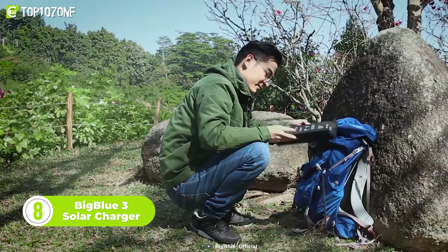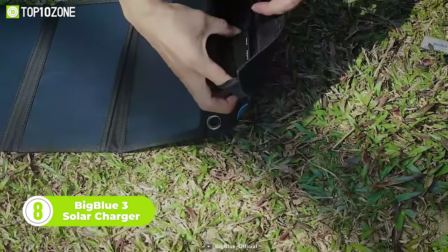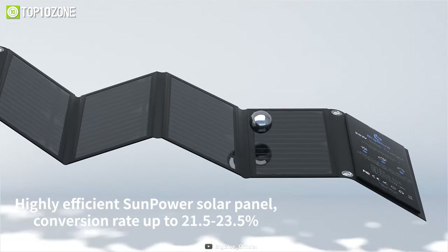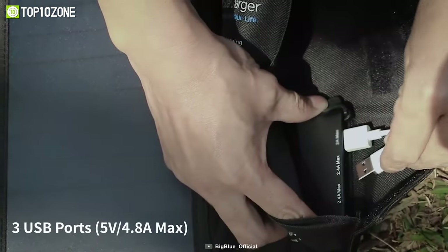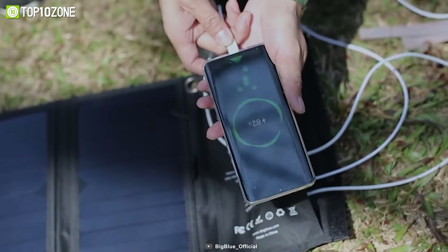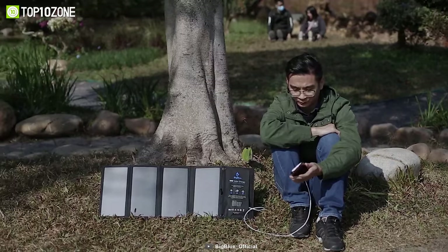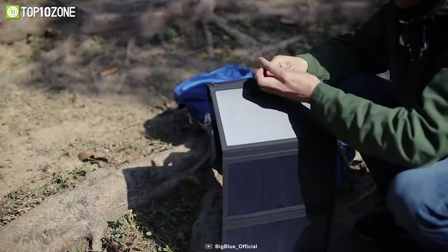Now we have another solar panel charger known as the Big Blue 3. Built for camping and backpacking, it provides up to 24 percent efficiency, making it ideal for powering up your devices quickly and efficiently when you're off the grid. It features durable construction that can resist impact, protect against accidental damage, and handle occasional rain. It consists of three USB ports for charging devices like smartphones and tablets, with each port capable of delivering a maximum output of 2.4 amperes, allowing you to charge multiple devices simultaneously. A USB-A to USB-C cable is also included in the box. Get ready to explore the outdoors differently with the Big Blue 3 solar charger.